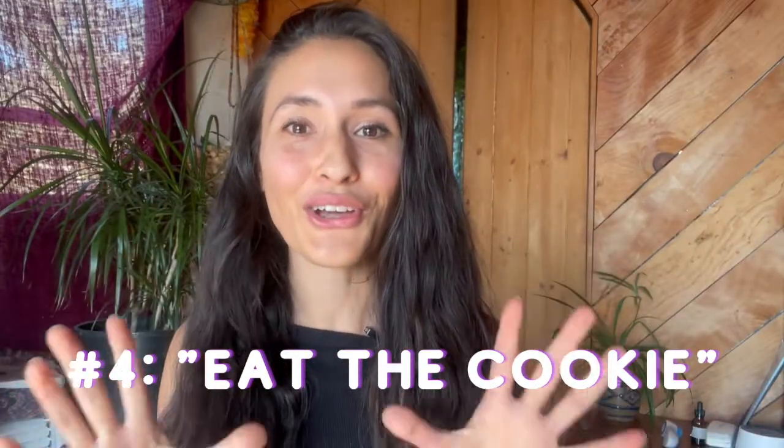Tip number four: eat the cookie. No, really — eat the cookie. Since we are burning more calories during this phase, have the things that sweeten up your life. Don't be afraid to give in to some cravings, but pair it with something to stabilize your blood sugar, like a complex carb or some amino acids. It's really important in this phase not to restrict your eating, because restricting will just make your body cry out for more and could lead to some disordered eating.